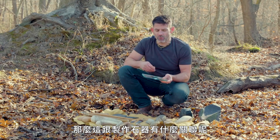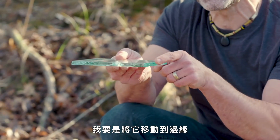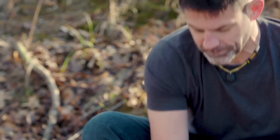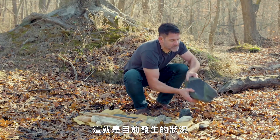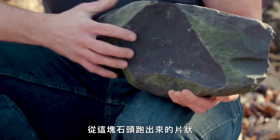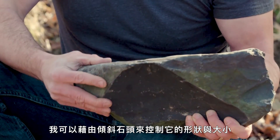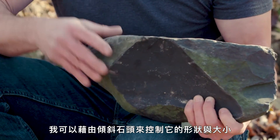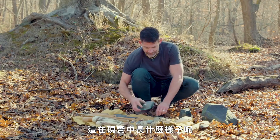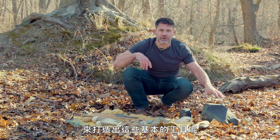So what does that have to do with making stone tools? Well, instead of hitting the glass in the middle, what if I moved to the edge and the piece that popped out was half of a cone? And that's exactly what happened here. This flake that came out of this rock is part of that Hertzian cone — and I can control that shape and size by tilting the rock and hitting it with different things.